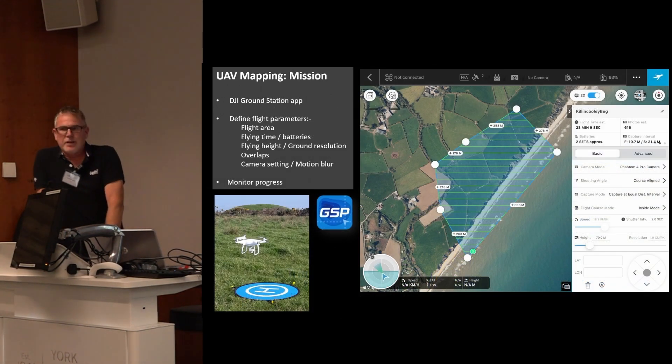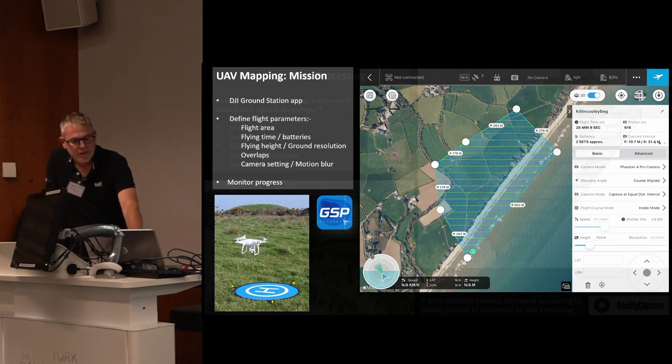In the field, it's relatively straightforward using the DJI Ground Station Pro app. This is where we set the parameters for the flight — the area, the flying height and the overlaps — which calculates the ground resolution, normally between one and two centimetres in the model. More subtle but probably more important adjustments have to be made to the camera settings to balance lighting conditions, minimise motion blur, and ensure sharp imagery. When we're happy, the parameters are sent to the drone and the drone completes the mission automatically.